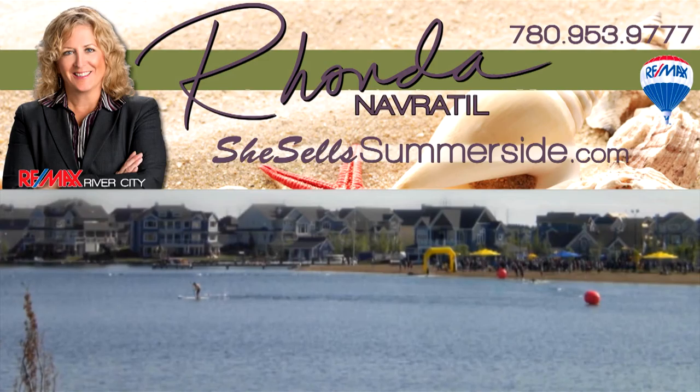If you think lake life could be your life, then call me and we'll take a personal tour of this property together.